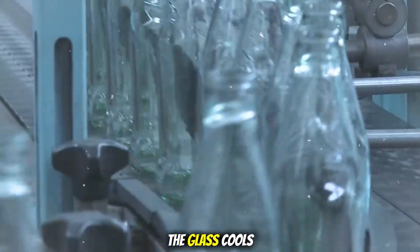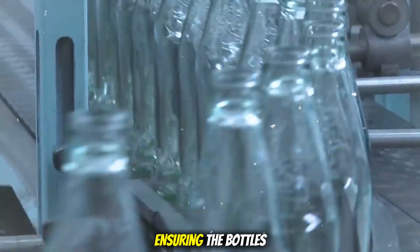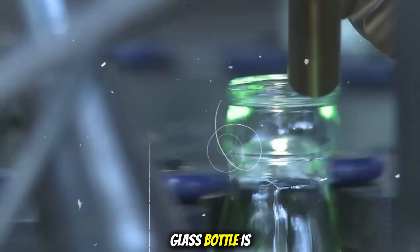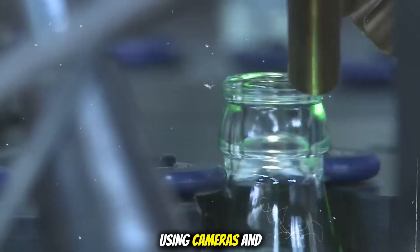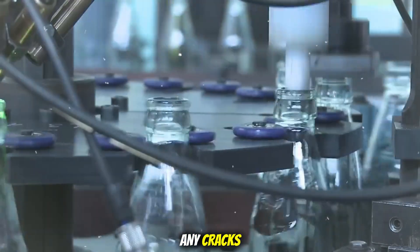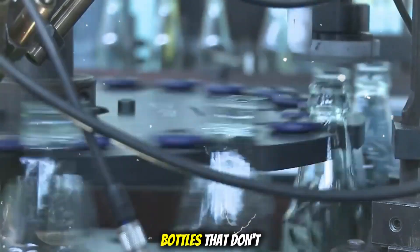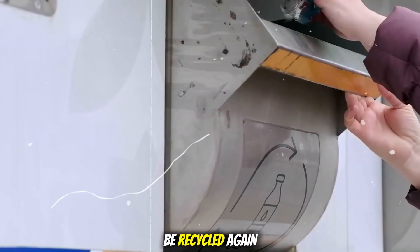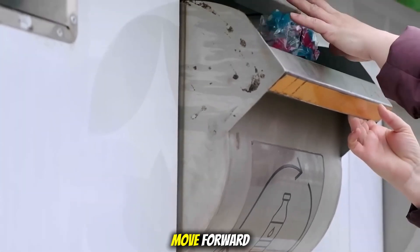Here, the glass cools slowly and carefully to prevent cracks, ensuring the bottles are strong and durable for further processing and use. After cooling, each glass bottle is carefully checked using cameras and sensors to spot any cracks, bubbles, or defects. Bottles that don't meet the quality standards are removed and sent back to be recycled again. Only perfect ones move forward.